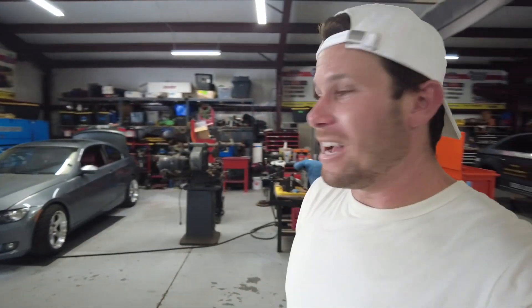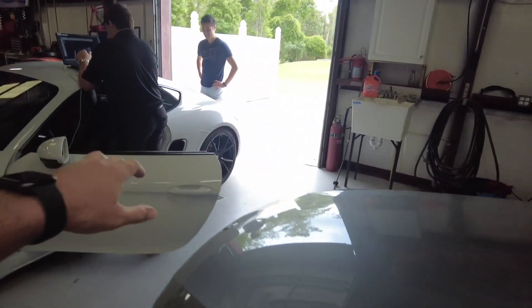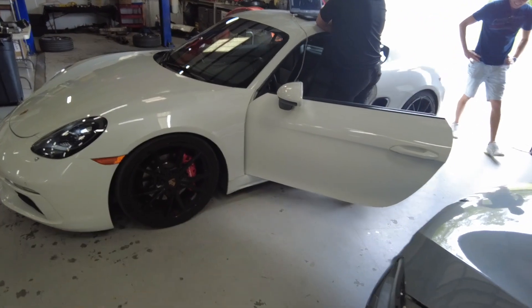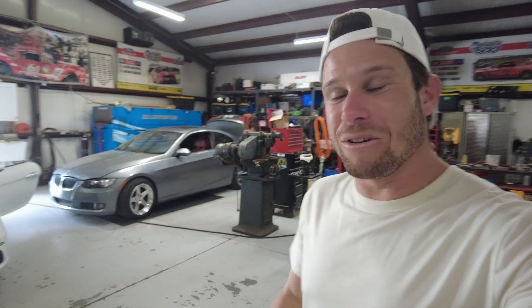I hope you guys liked that reveal of the lowered car — I'm so excited, I absolutely love the way it looks. Now we are starting the APR tune. Michael is getting ready to do it right now — apparently this is a pretty quick install, it takes about 20 to 30 minutes to get the car done. God, it looks so good sitting low like that. I can't wait to drive the car lowered and with the APR tune done to it.